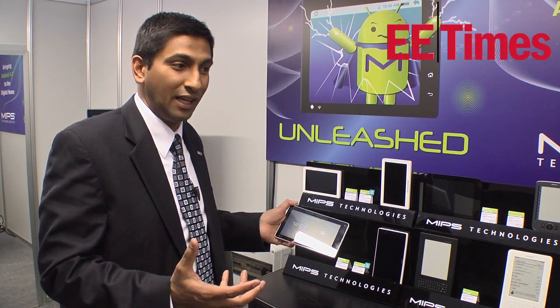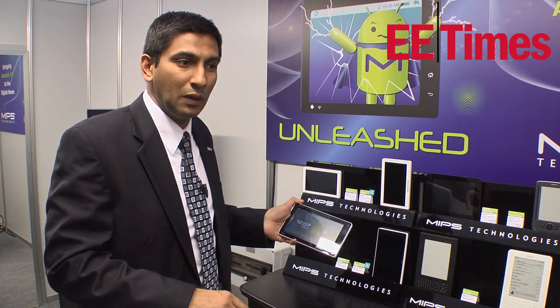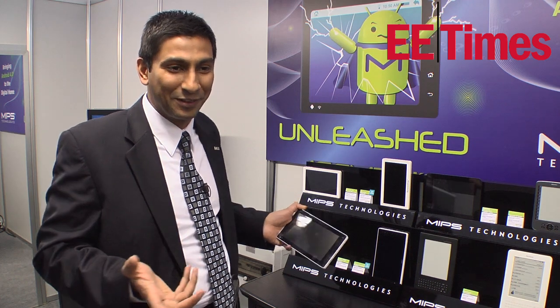There are tablets that you can get in US markets and around the world that are actually below $100, but they're nowhere close to the performance that you'd expect. They're the type of things that you'd maybe buy and throw away in 15 or 20 days.